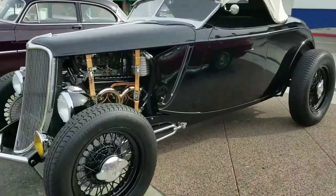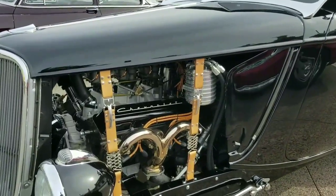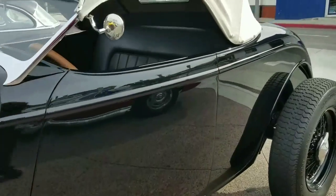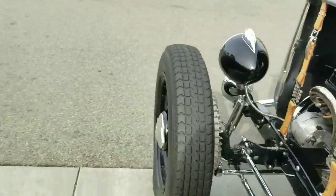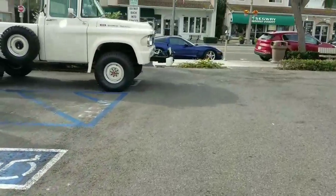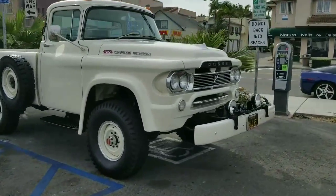And of course there's a Chevrolet motor in this Ford — he knows where the money is. Nice little gauge package in there too.